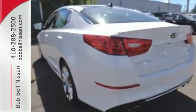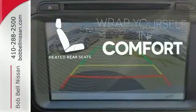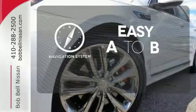Safety is a priority with heated mirrors, advanced airbags, and vehicle stability management. Ward off the chills for all passengers with the heated rear seats. Feel confident getting from point A to point B with a navigation system.